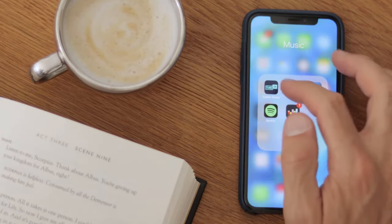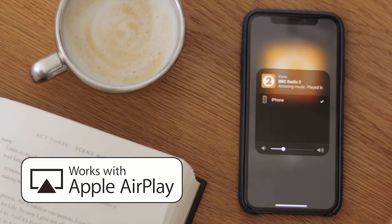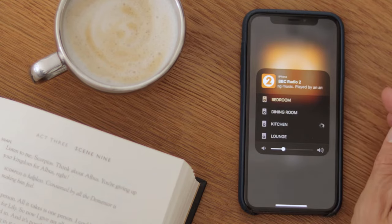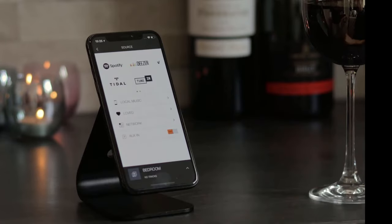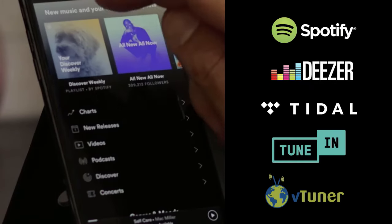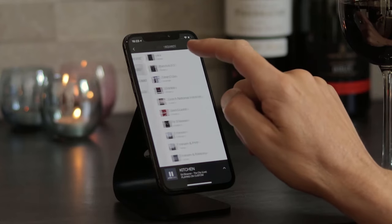These unique AirPlay certified ceiling speakers allow for direct playing from any iOS device and also have built-in DLNA for Android devices. You can stream full multi-room from Spotify, Deezer, Tidal or TuneIn Radio, as well as playing any source via AirPlay, and you can also play your local music from your device.